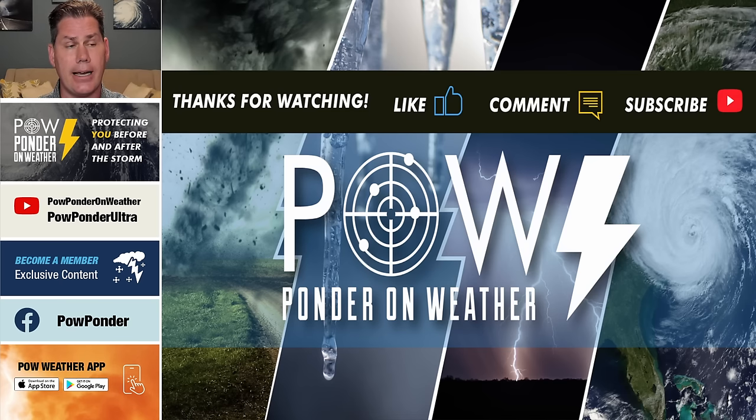I appreciate you guys watching. Be sure to subscribe to my channel — Pal Pounder on Weather — but also my secondary channel, Pal Pounder Ultra. Be sure to download the app, follow me on Facebook, and definitely catch me on the next update.